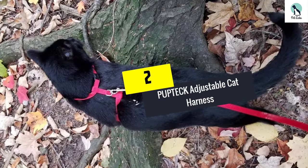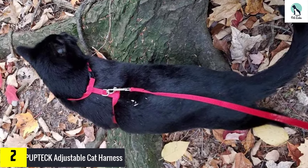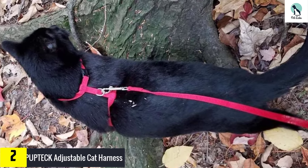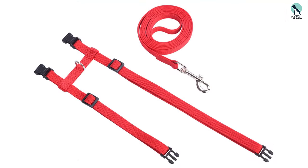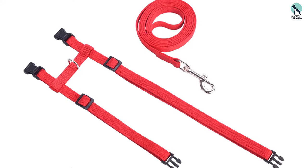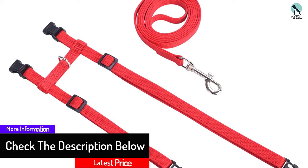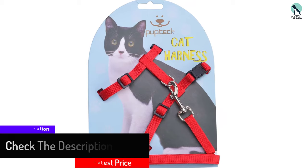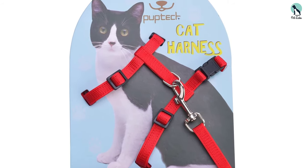At number 2, we have the PUPTECK Adjustable Cat Harness. This H-style option from PUPTECK uses snap lock buckles with fully adjustable straps, which is perfect for cats of different proportions — something that is usually not catered for. If you have a cat that needs a little exercise after a few too many treats, this should definitely be your first port of call. It's also handy for growing cats, as you can easily make the straps bigger as your cat grows up, making this a great option as a kitten harness.